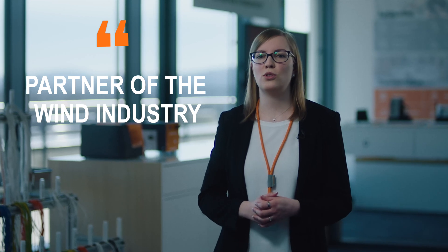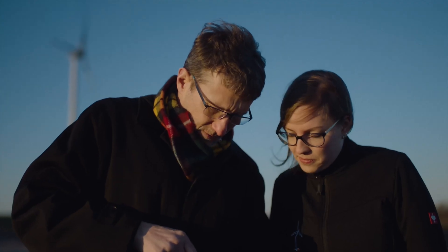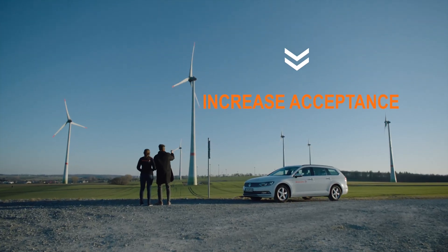With our solution portfolio we want to give our customers tailwind for their pioneering projects. We believe that the success of the energy transition depends largely on the acceptance by the population.